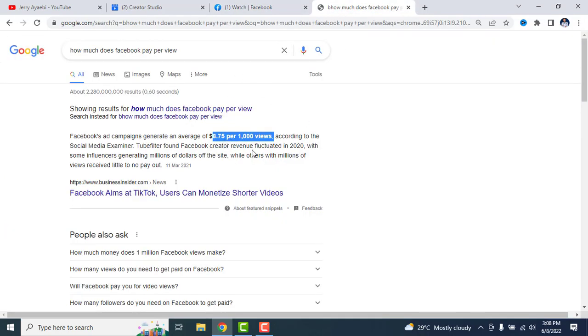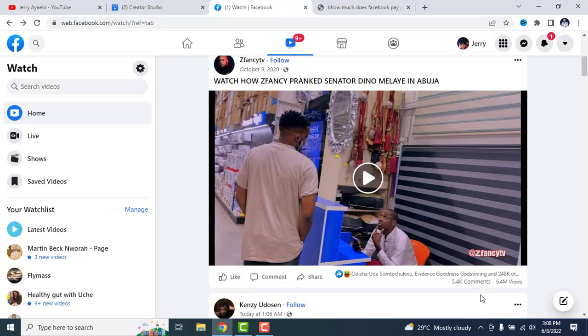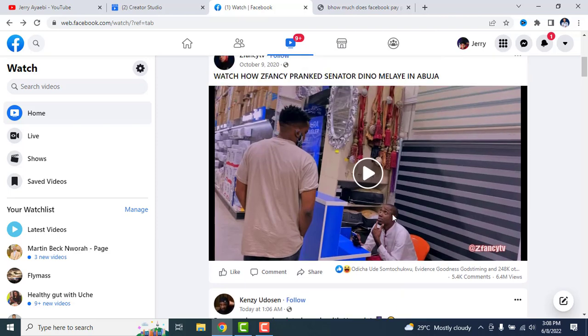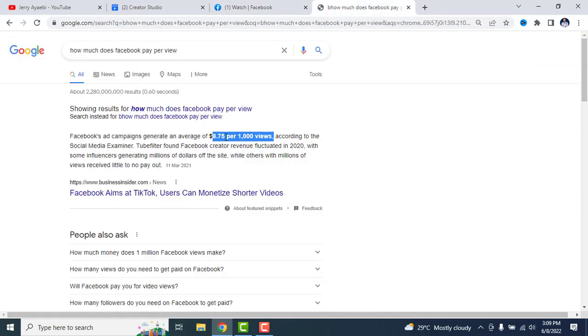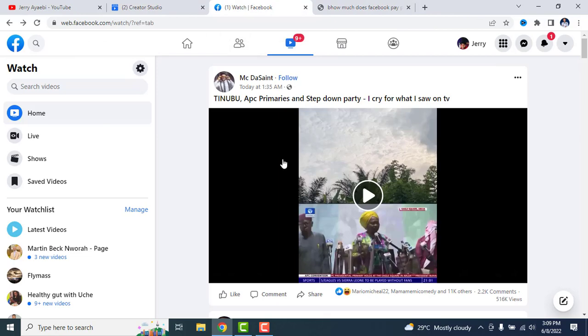At 6.4 million views going by $8.75 per 1,000 views, this person made a significant amount from this video alone. Facebook pays you based on some factors — demographics, content type, and other criteria — even after getting monetized. Just like YouTube, the rate can vary: it can be $2, $3, or $7 per 1,000 views, depending on the kind of video and content you're creating.